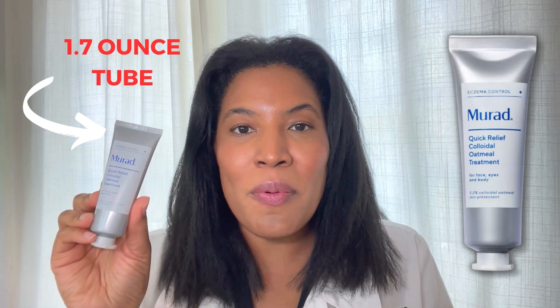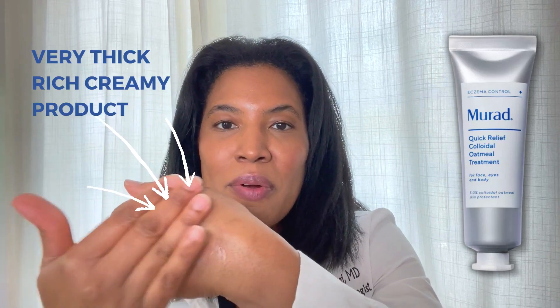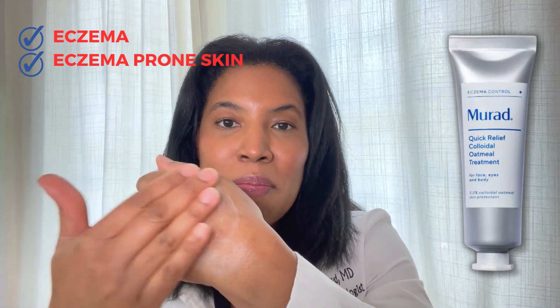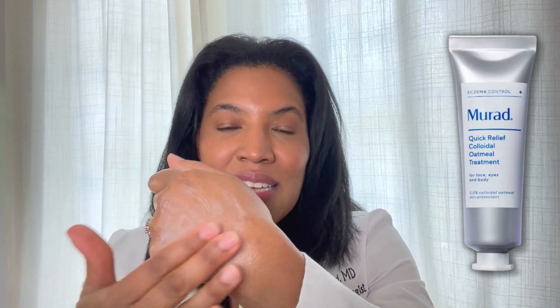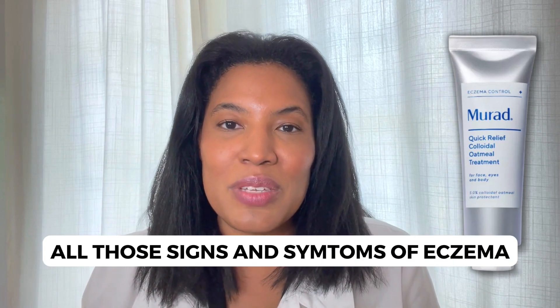It comes in a 1.7 fl oz tube like this, and when you apply it to the skin, you can see that it is a very thick, rich, creamy product. It's a great treatment product if you have eczema or eczema-prone skin. They did do a study with this product, and it showed that at seven days there was a reduction in redness, oozing, swelling, and all of those signs and symptoms that we see of eczema.